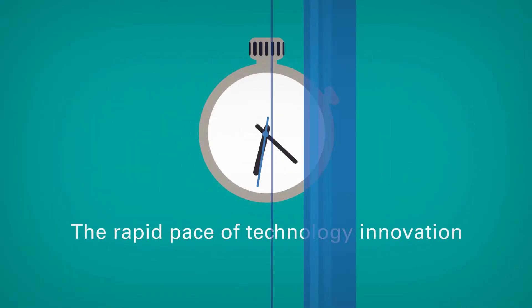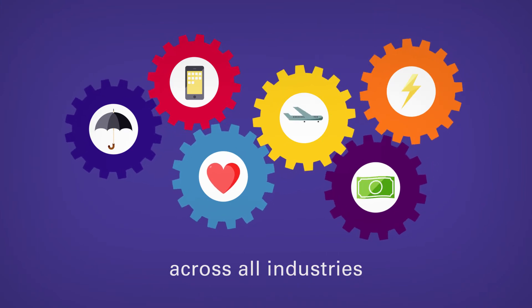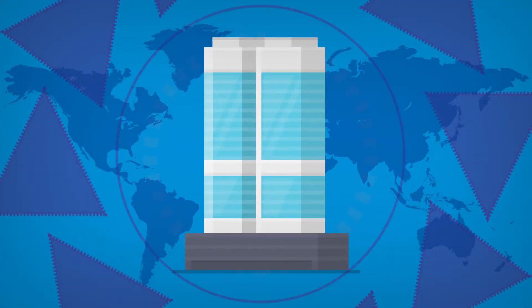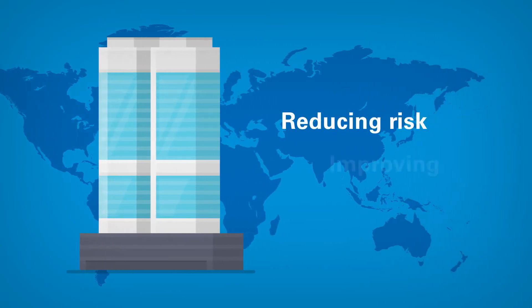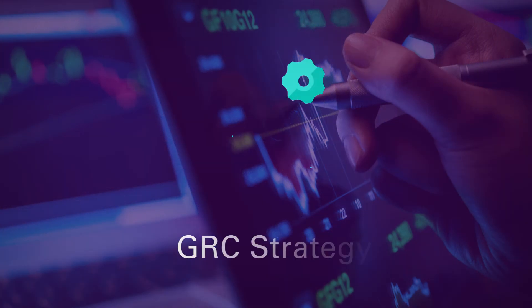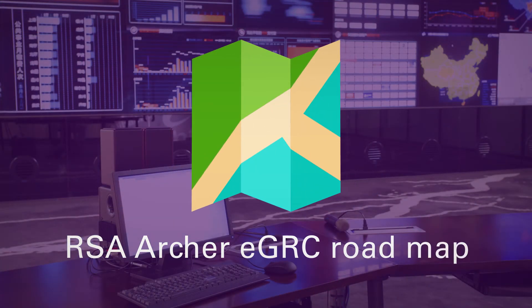The rapid pace of technology innovation is driving companies across all industries to increase the effectiveness of compliance and lower the cost of enterprise risk governance. In financial services, a large multinational company faced with the challenges of reducing risk, improving profits, and competing in an increasingly fast-paced environment, engaged KPMG to assist with development of a GRC strategy and an RSA Archer eGRC roadmap.